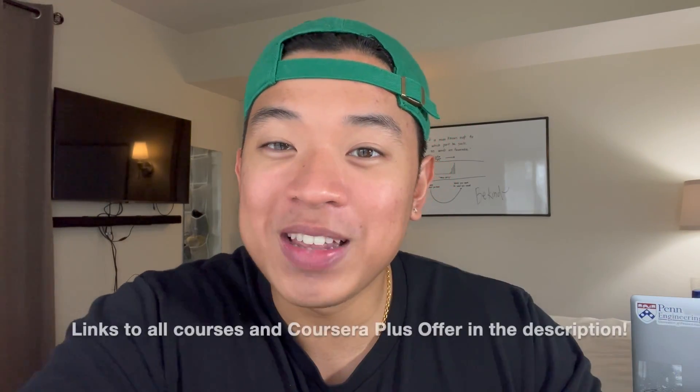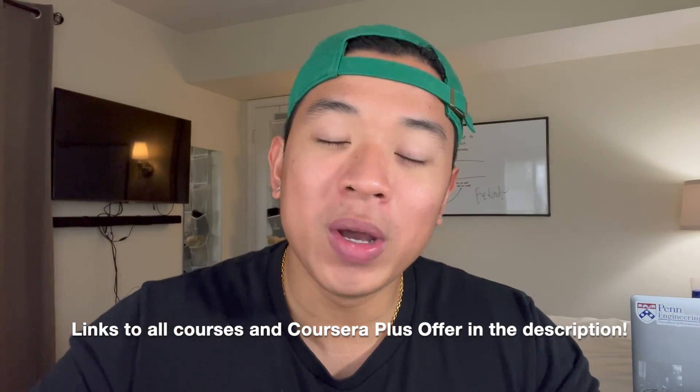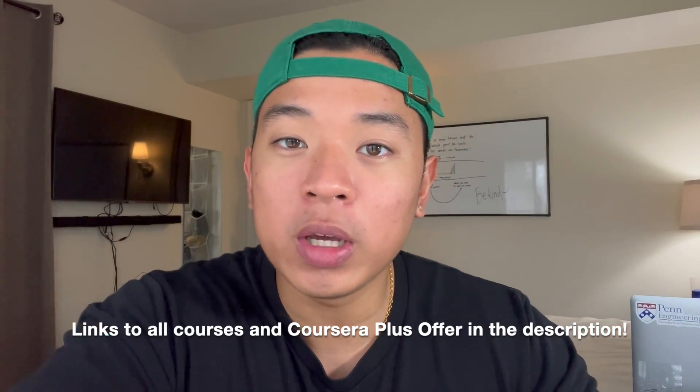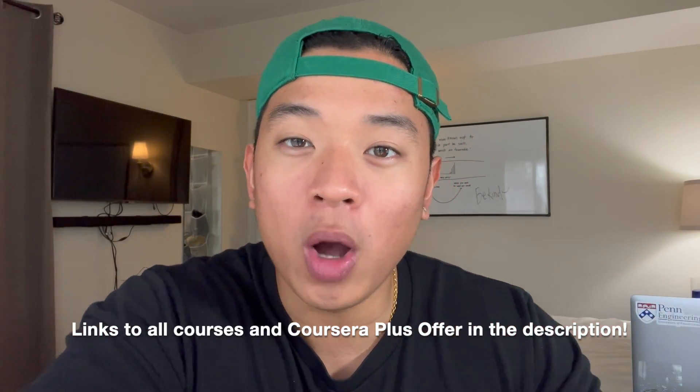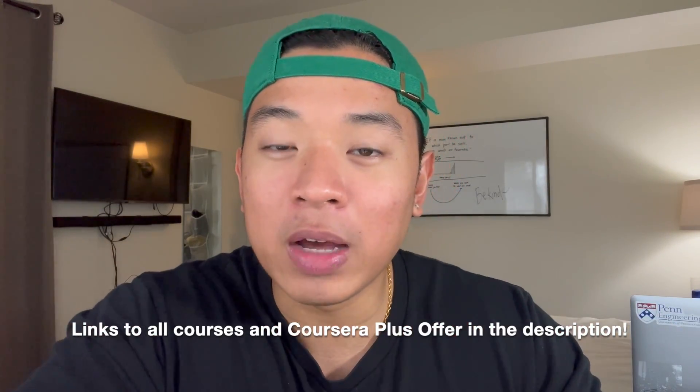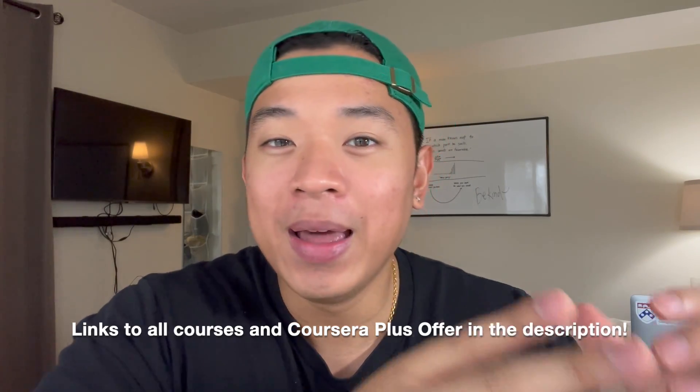That is pretty much it for the video — those are the top five Coursera courses I recommend you take in 2023. If you're interested in any of these courses, I'll leave a link in the description below that takes you directly to the web page for each one. Also, if you're interested in enrolling in Coursera Plus and taking advantage of the $200 off, I'll leave a link in the description as well — that deal is only available until January 14th. Thank you for watching, drop me a like and subscribe to the channel if you're new — I'll catch you guys in the next video.